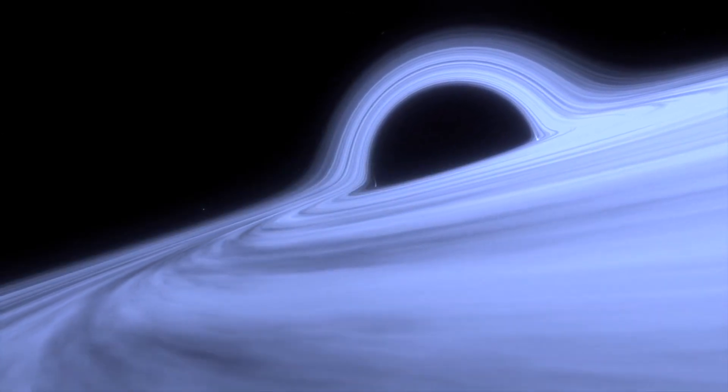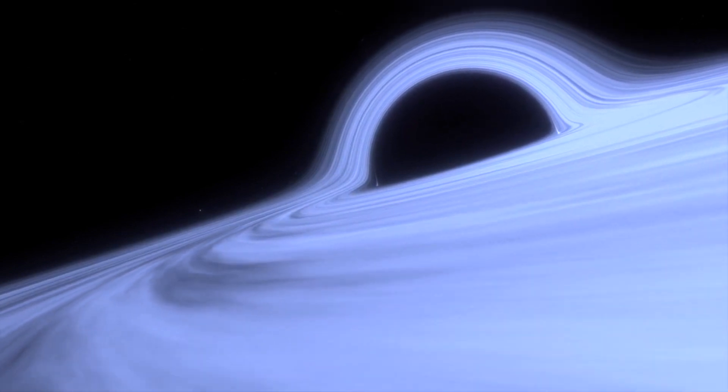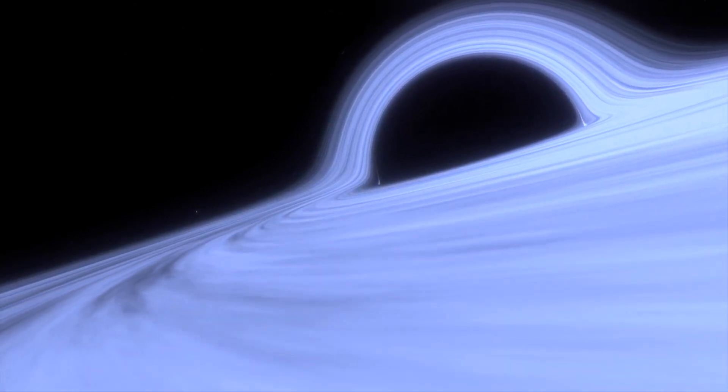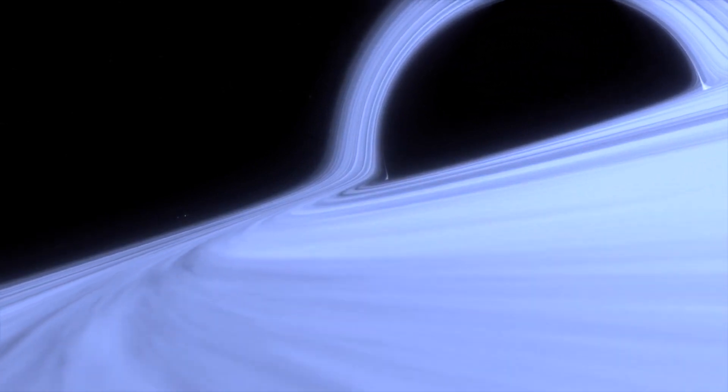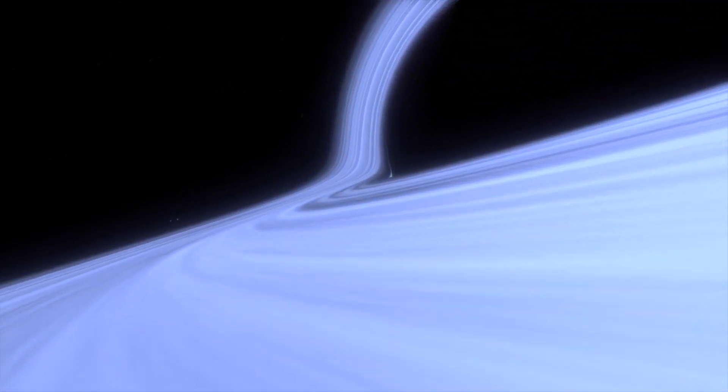And there you have it — the captivating journey of black hole formation. From the explosive end of massive stars to the creation of singularities and the emergence of event horizons, black holes remain one of the most intriguing mysteries in the cosmos.